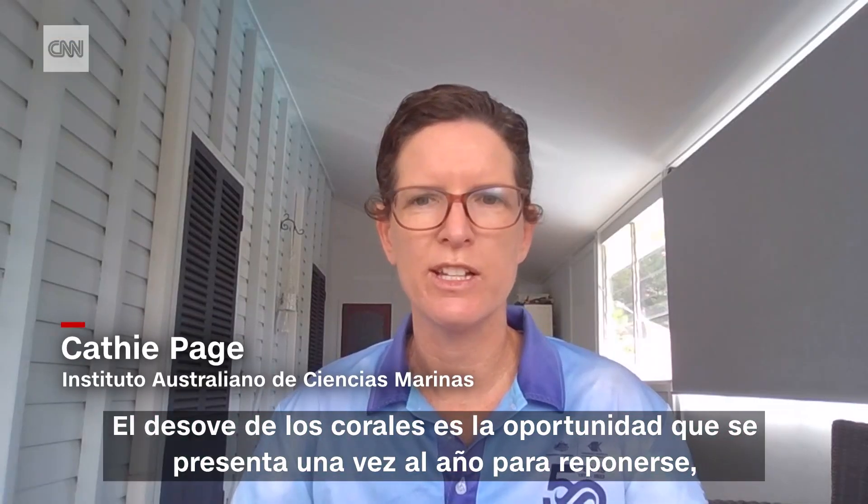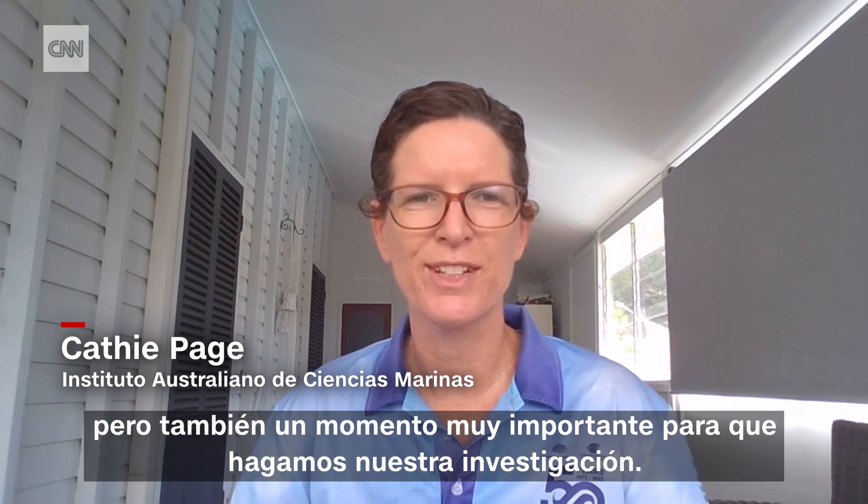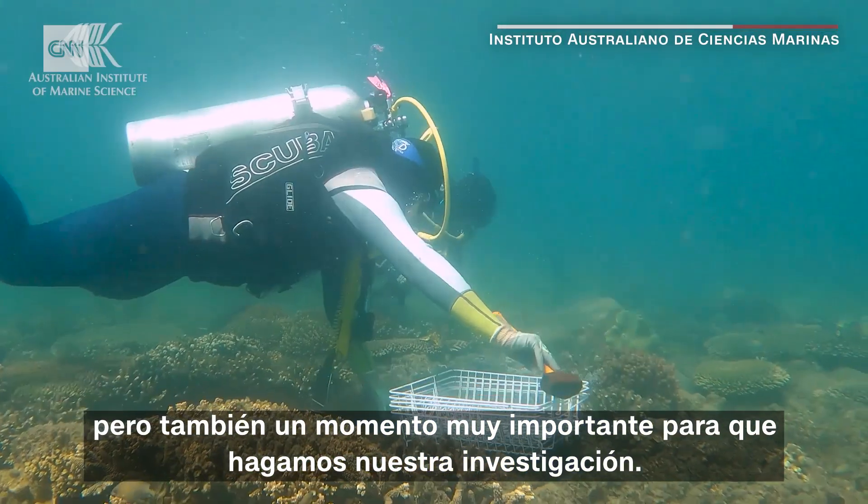Coral spawning is the once-in-a-year opportunity to replenish the reef, so it's a really valuable time for the reef but also a really important time for us to do our research.